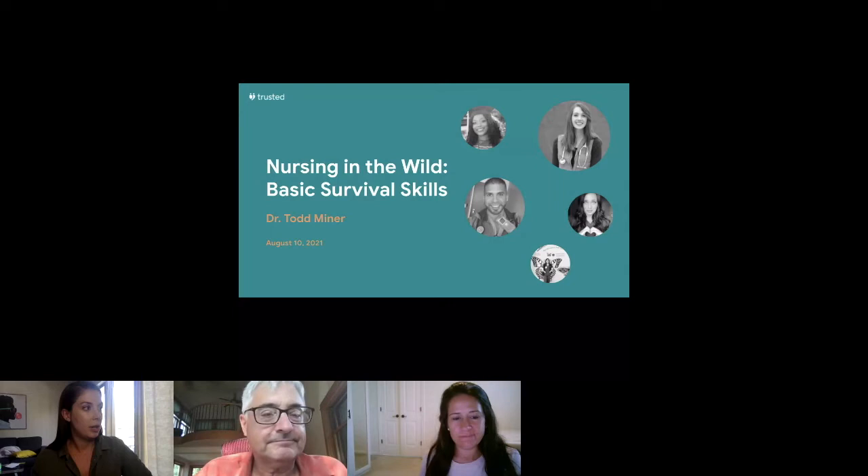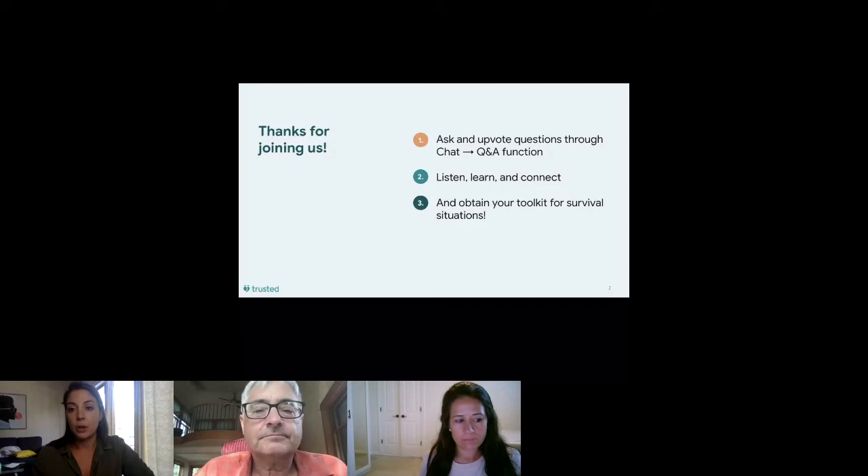A few things: please ask and upvote your questions in the Q&A section. On the right-hand side in the chat area, you'll see a Q&A button at the top — click that to go into the Q&A section where we ask you to place your questions so they don't get lost in chat. You can also upvote other questions there. You'll see DMs on the right-hand side too, so feel free to DM me personally. We're here to listen, learn, connect, and obtain your toolkit for survival situations.